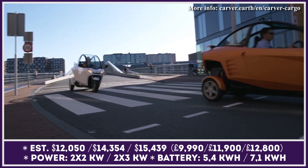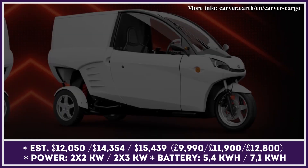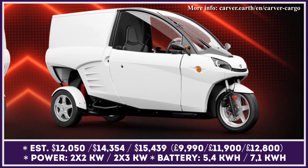With the passenger version of the Carver tricycle, the Dutch company has been successfully turning European streets into people's personal playgrounds. Now, they decided to expand the capabilities of this highly maneuverable tilting scooter and turned its platform into a legitimate cargo carrier.